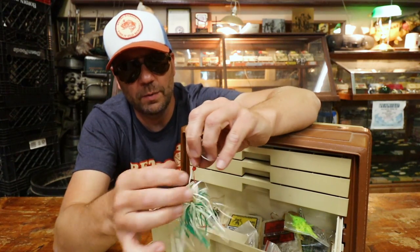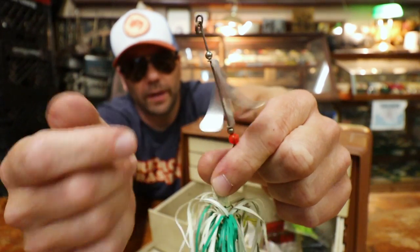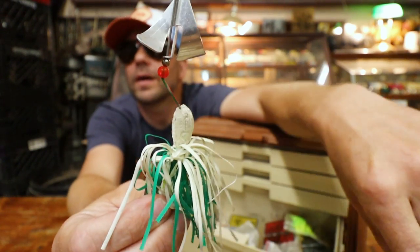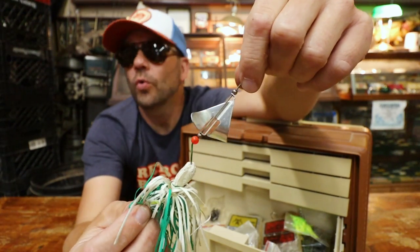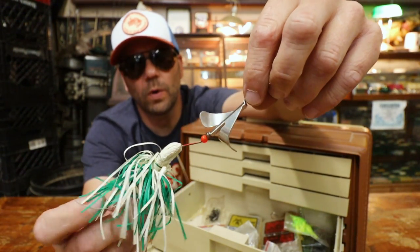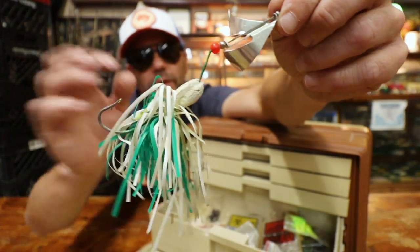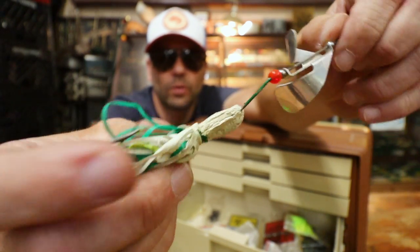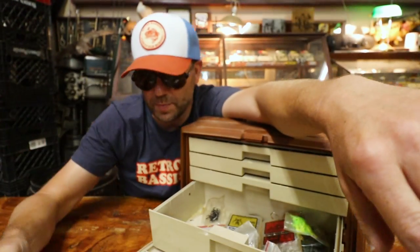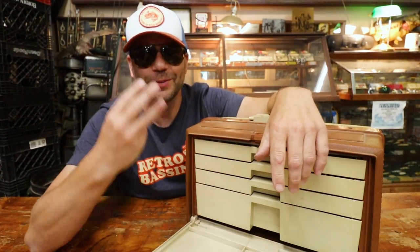Here we've got a little inline spinner. Looks sort of like a Deadly Dudley blade on there. That blade is from a Smithwick walking scorpion. And that is a no-no head - unpainted, or just lost its paint. That's pretty wild. Three more drawers to go.